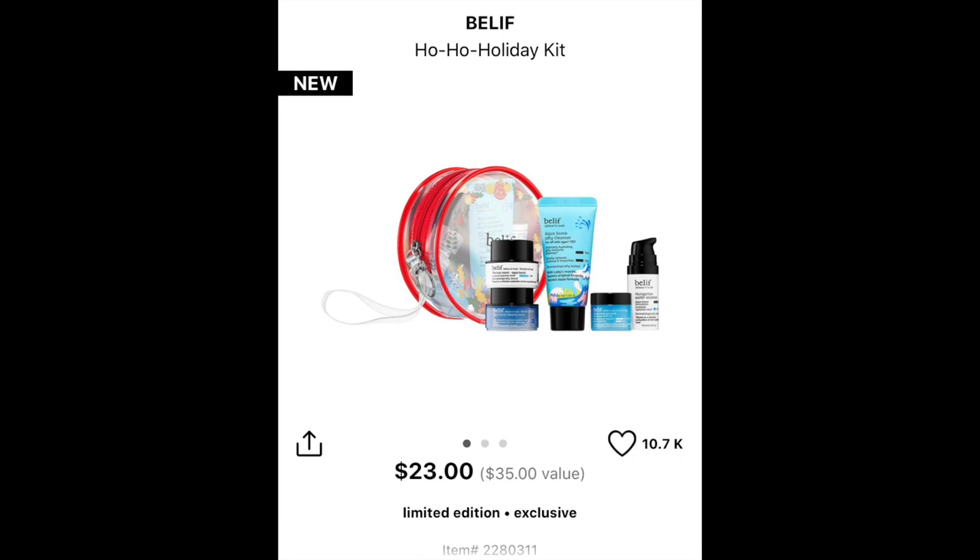If you're a frequent finder on my channel, you know I really love Belief products. I find them very hydrating and very gentle on the skin. If you have dry sensitive skin, you will fall head over heels for Belief. They came out with this really cute Belief Ho Ho Holiday gift set that includes the Belief moisturizing eye balm — my favorite product from them — along with their true cream moisturizer, their aqua jelly balm cleanser, and their Hungarian water essence. You get five products for $23 and a really cute see-through case.